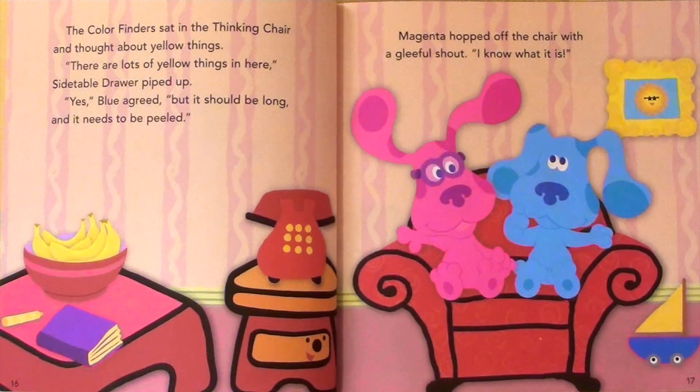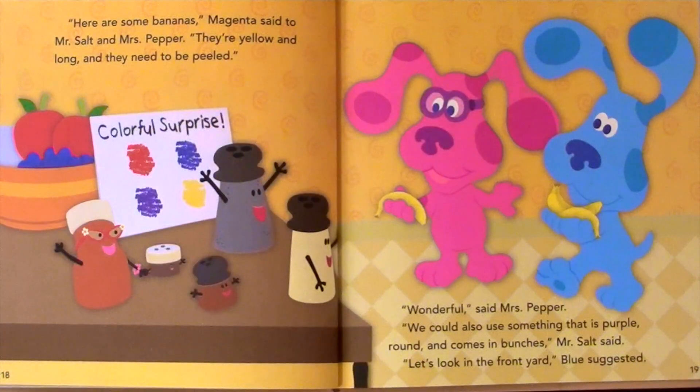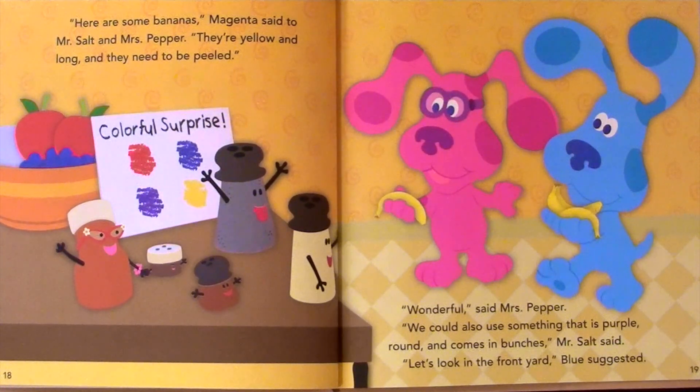I know what it is! Here are some bananas, Magenta said to Mr. Salt and Mrs. Pepper. They're yellow and long and they need to be peeled. Wonderful, said Mrs. Pepper.